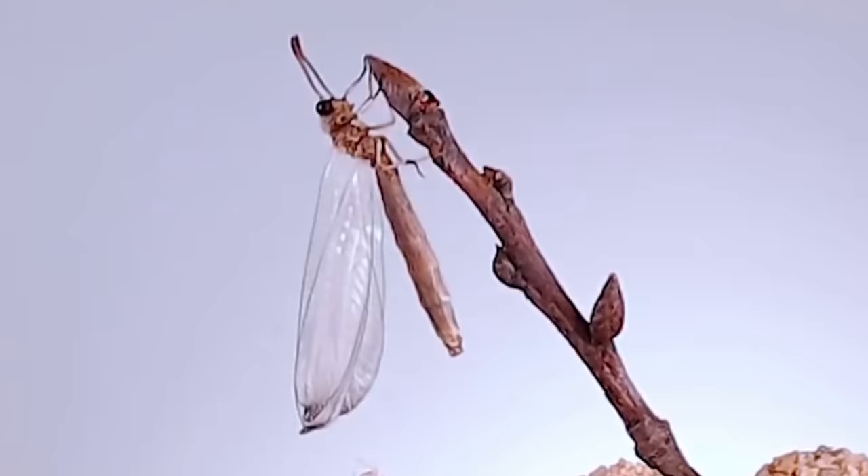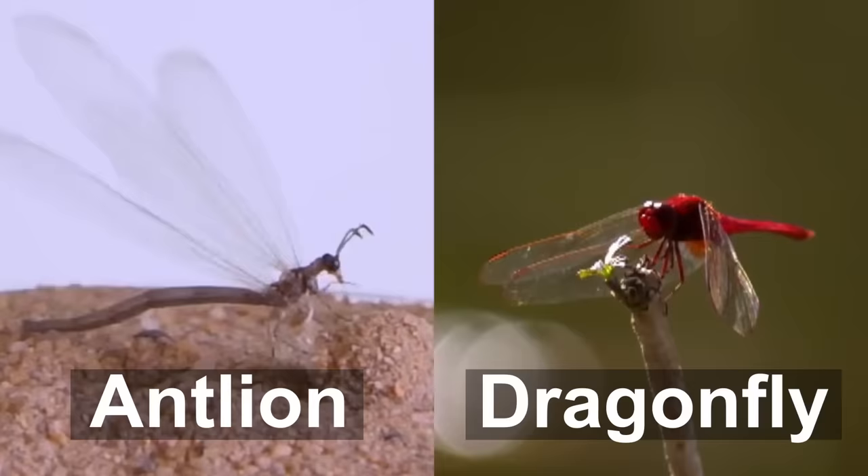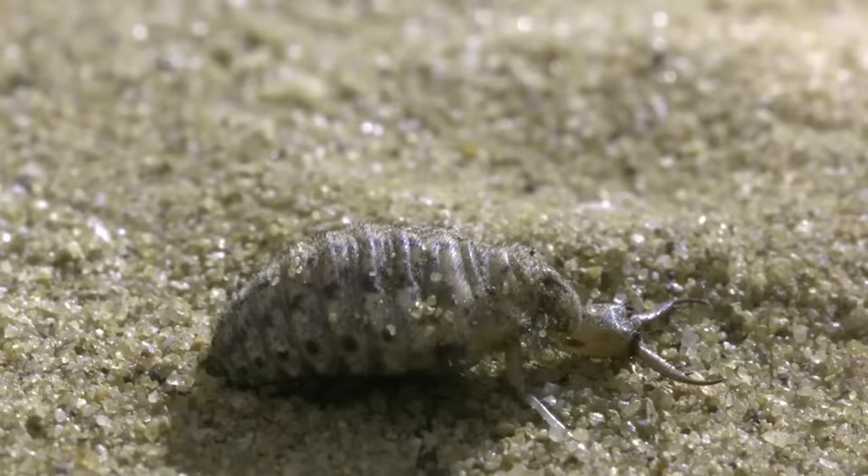You would hardly even pay attention to an adult antlion. It looks a bit like a lazy dragonfly that just kind of flies leisurely back and forth, occasionally eating someone — and that's only if someone gets in its way.